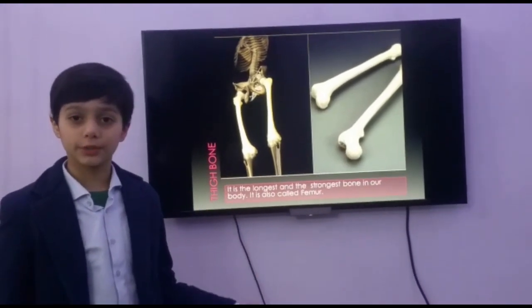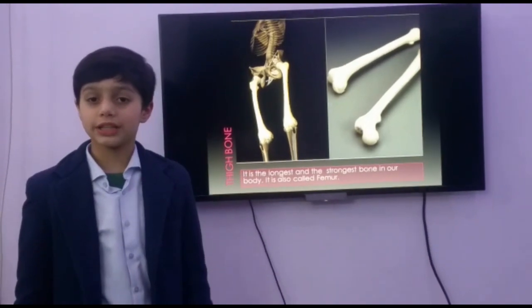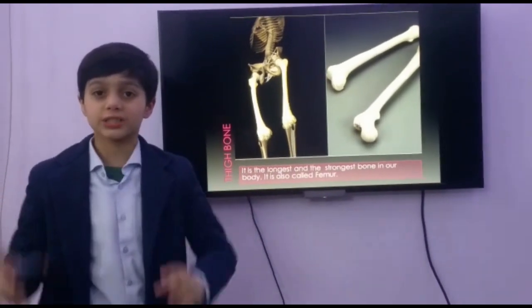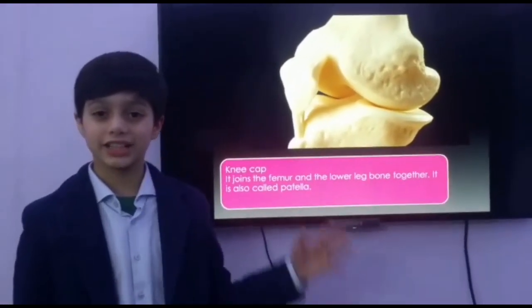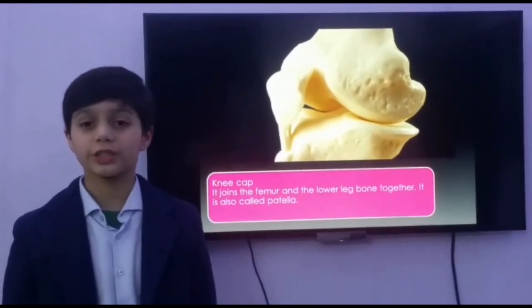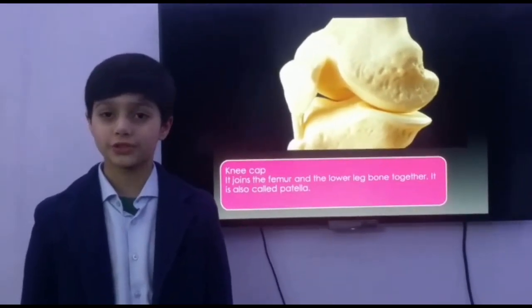This is the lower part of our body. This is our thigh bone. It is the longest and the strongest bone in our body. It is also called the femur. This is our kneecap. It is also called the patella. It joins the femur and the lower leg bones together.